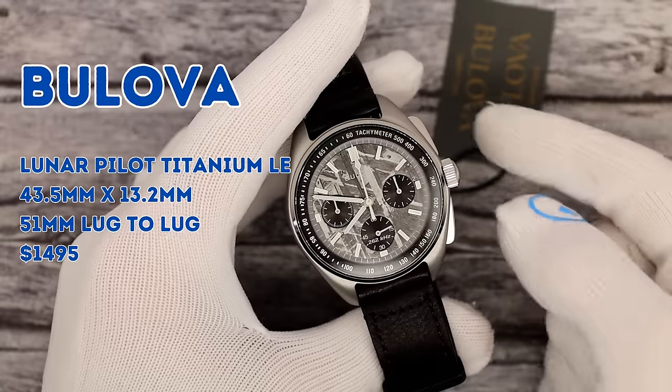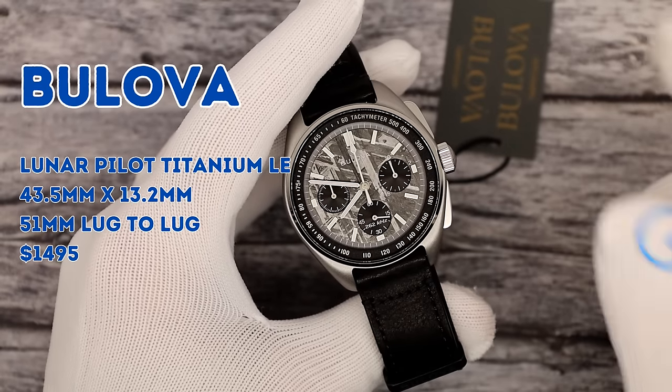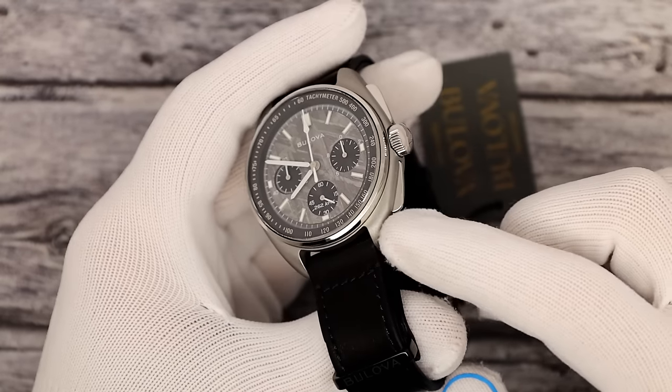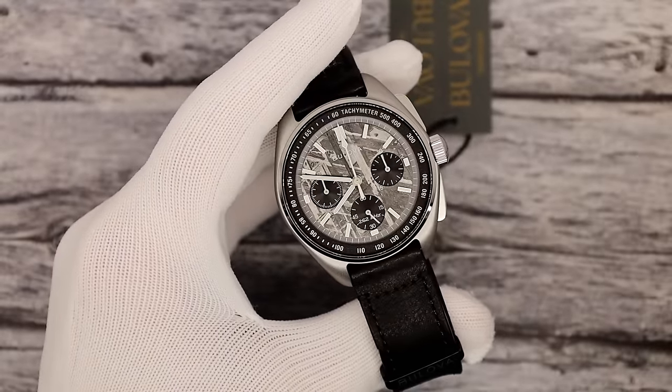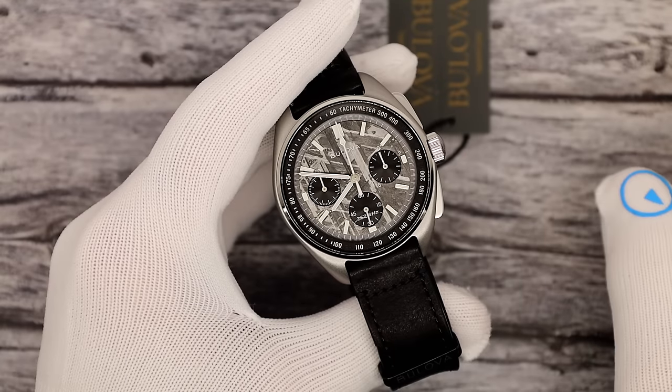This is the Lunar Pilot Limited Edition. It's the 43.5mm version in titanium. They call it two-tone — polished and blasted titanium — with a meteorite dial. Model number 96A312, limited to 5,000 pieces.